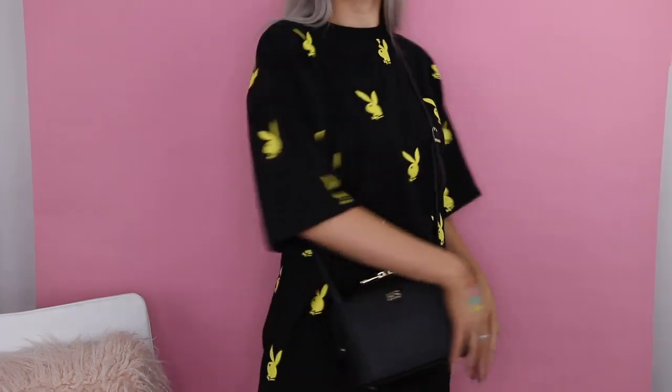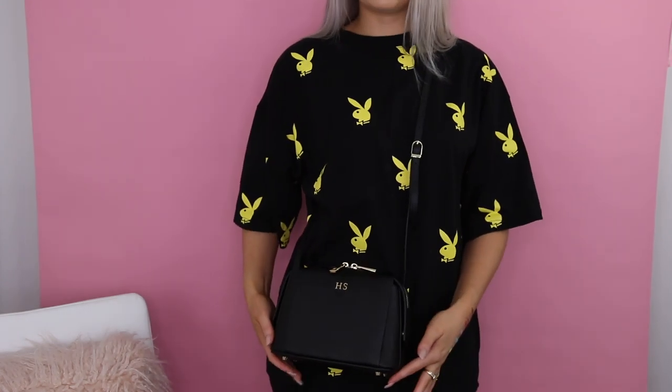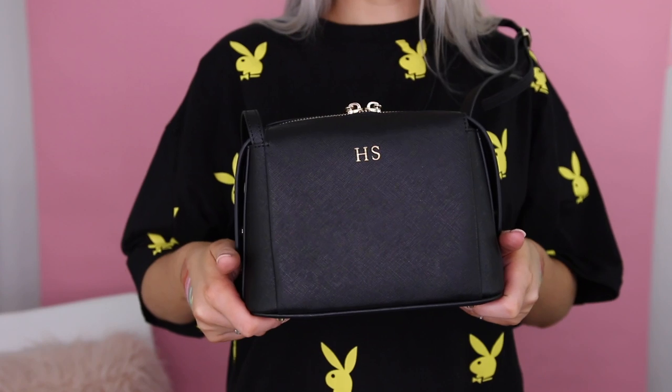They do have real leather options if you guys want real leather, but I opted for a vegan one. It's just a really nice crossbody bag. It sits at a really good height, super cute, great size, fits everything I need, and I love that it's personalized.